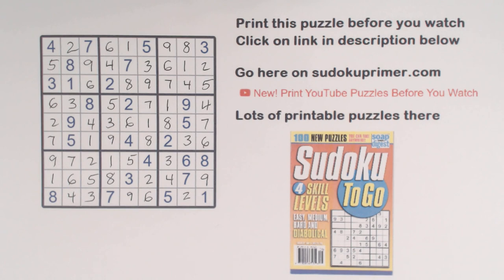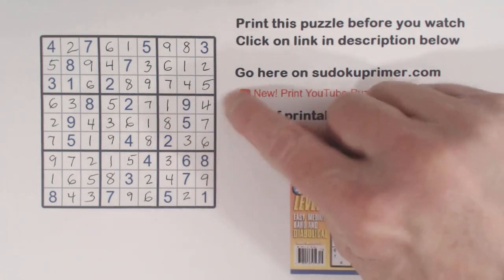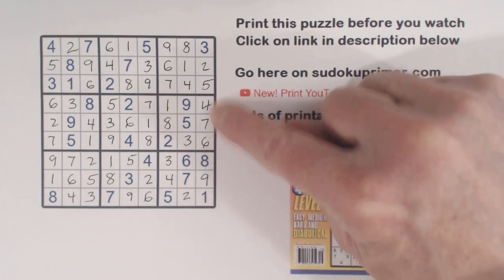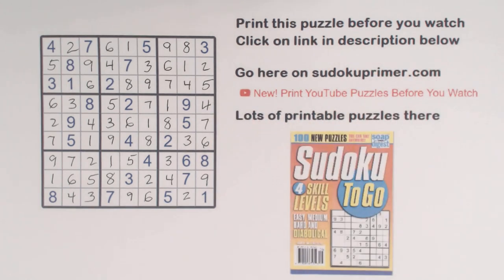Thanks for watching. What helped us most when we hit a rough spot was the triplets we found — the 1, 3, 8 triplets, and therefore the 4, 6, 7 triplets — and they got us going again. Then we hit a couple of other rough spots before finishing the puzzle. Thanks for watching — I'll see you again next time.